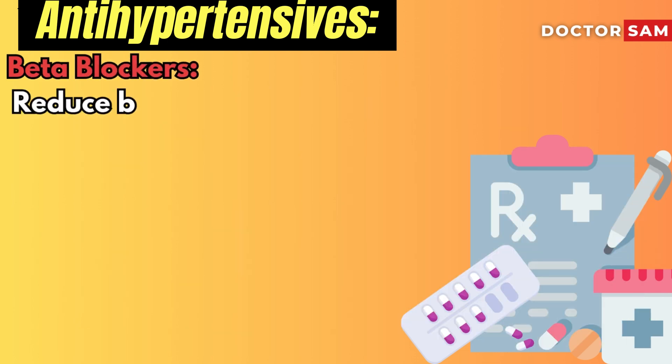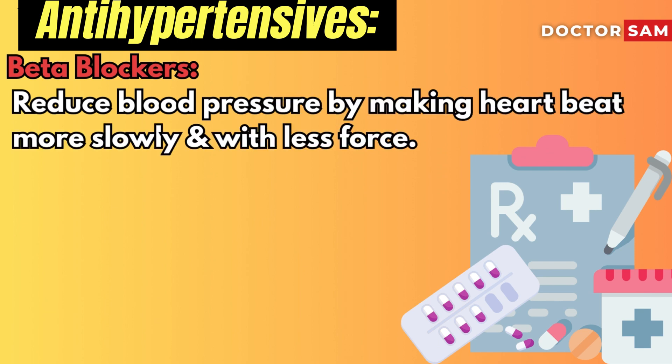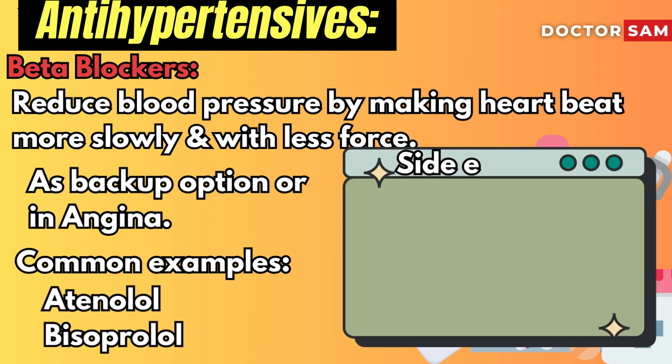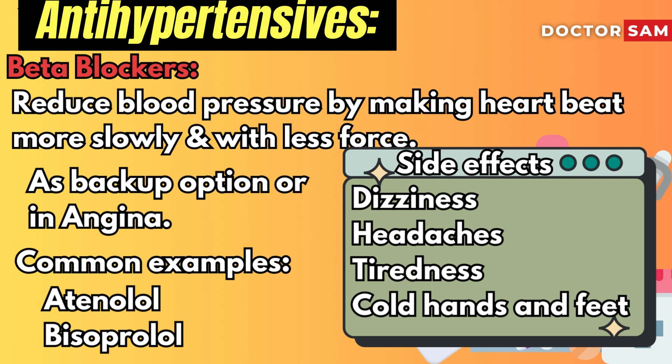Beta blockers can reduce blood pressure by making your heart beat more slowly and with less force. They are typically used only as a backup option or in patients with angina. Common examples are atenolol and bisoprolol. Possible side effects include dizziness, headaches, tiredness, and cold hands and feet.